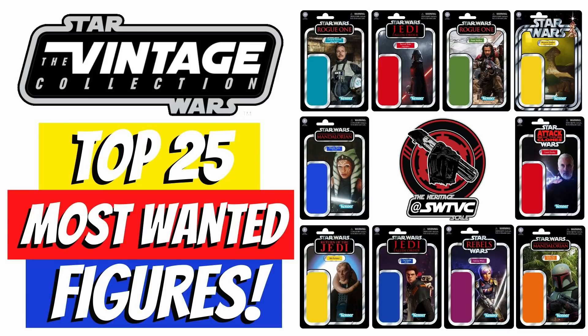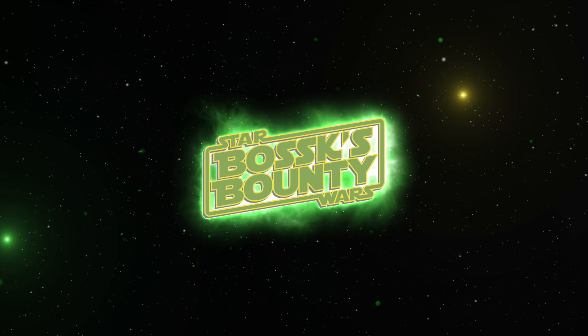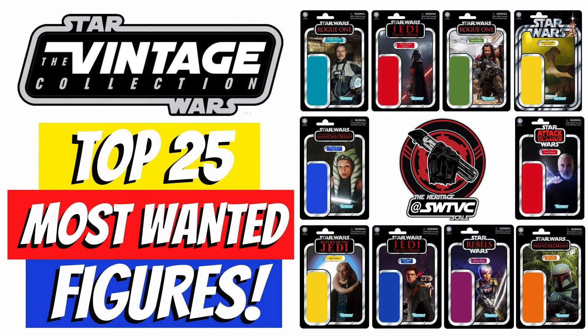In this video, we're going to be finding out the top 25 most wanted vintage collection figures voted by the fans. Hello, followers and collectors, and welcome to another Boss X Bouncy video. As I mentioned in the intro, we're going to be taking a look at the top 25 most wanted vintage collection figures voted by the fans.